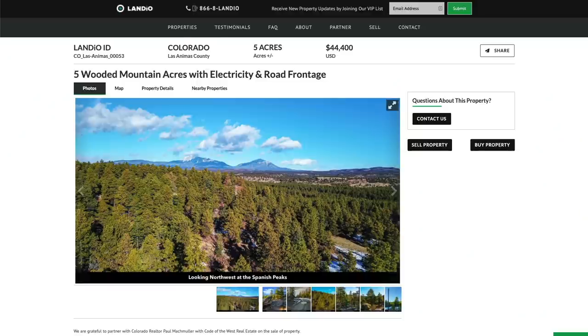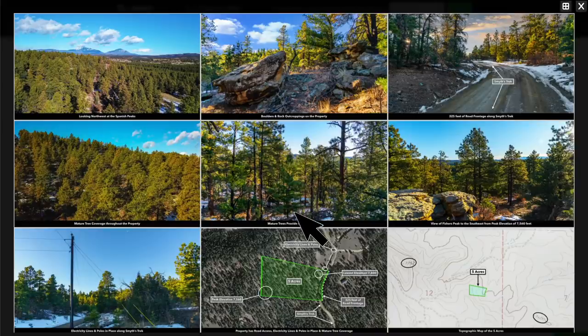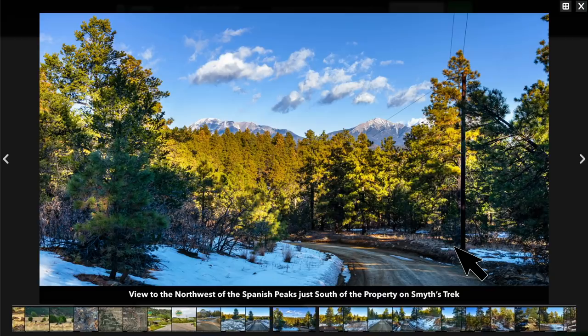All the property details are listed on our website. There are over 150 images of the property and the surrounding area. To see all the images, click the expand icon. Then in the upper right-hand corner, click the grid — that's going to show you all of the images. You can then scroll through the images, and if there's one you'd like to see in more detail, you can click on it, which will open the image in full screen.